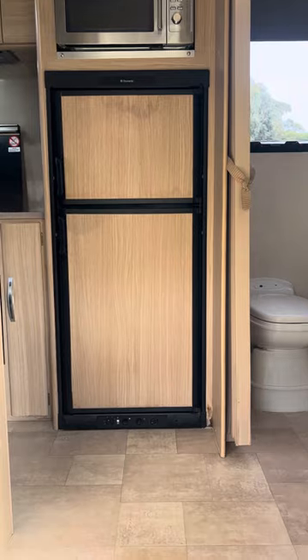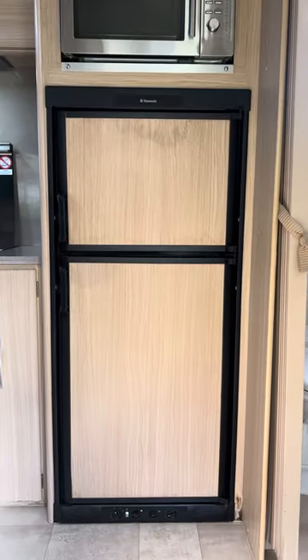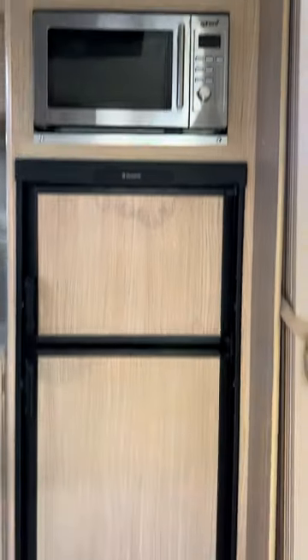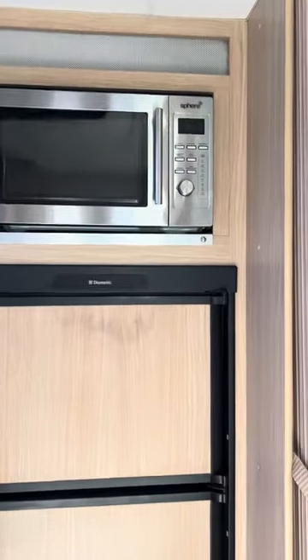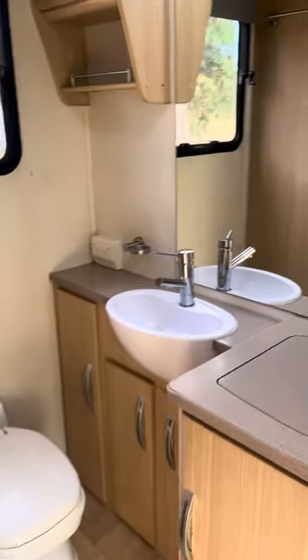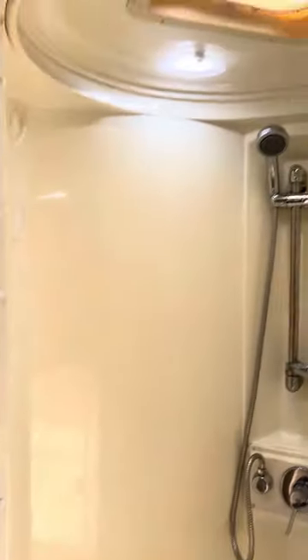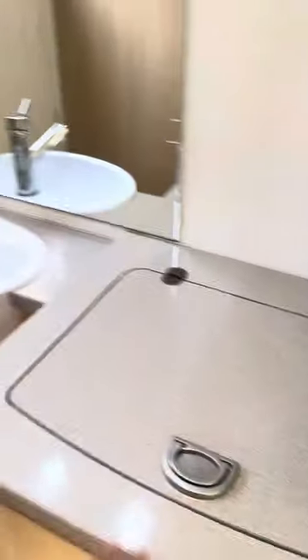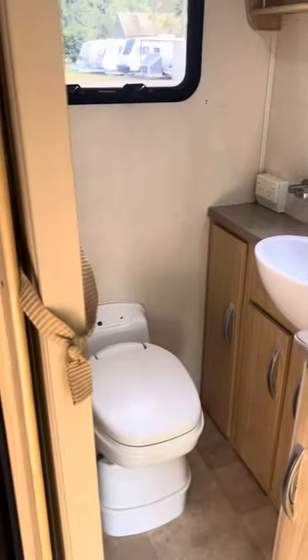As you step in, there's a big 185-litre Dometic three-way fridge freezer with a microwave above that. At the back of the van we've got our ensuite — full-size shower, a two-and-a-half kilo washing machine, and our toilet.